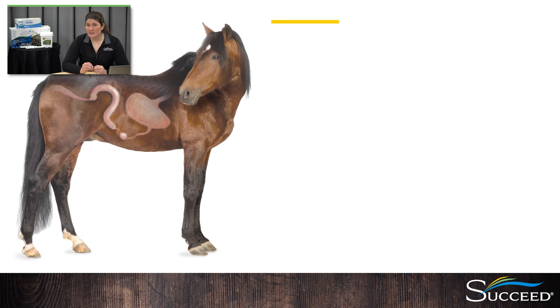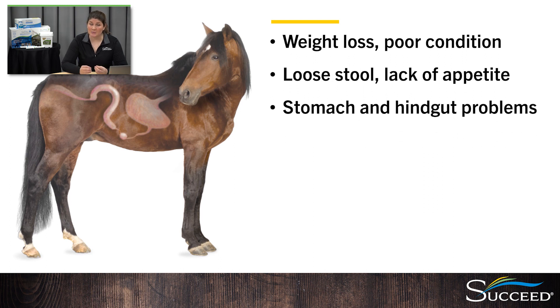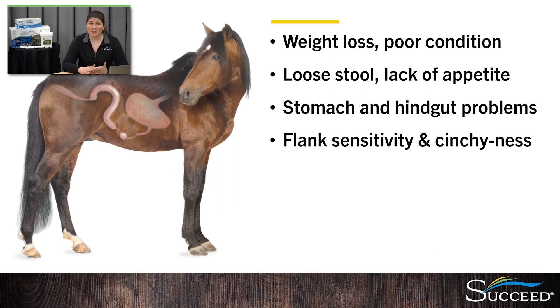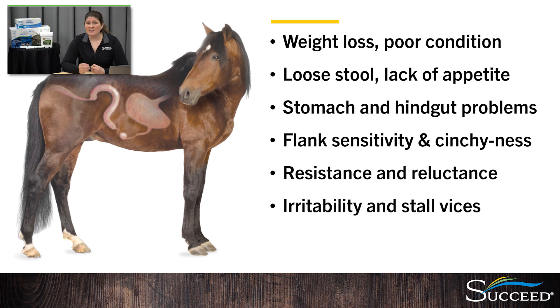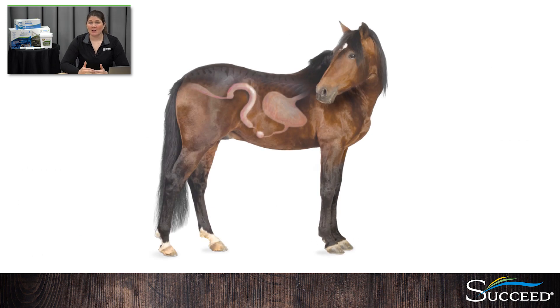You're probably now wondering if any of this could be what's wrong with your horse. Classic physical signs related to gut health issues include weight loss, poor condition, loose stools, lack of appetite, stomach and hindgut problems, and grain in the manure. But many behavioral and performance problems can also indicate that something is wrong in the GI tract, and these include sensitivity along the flanks, cinchiness, resistance to work, reluctance to bend or collect, irritability, vices like cribbing or stall walking, and generally not performing to their full potential. Clearly, the horse's digestive health is easily disrupted, and this affects its health, how it feels, how it behaves, and how it performs.